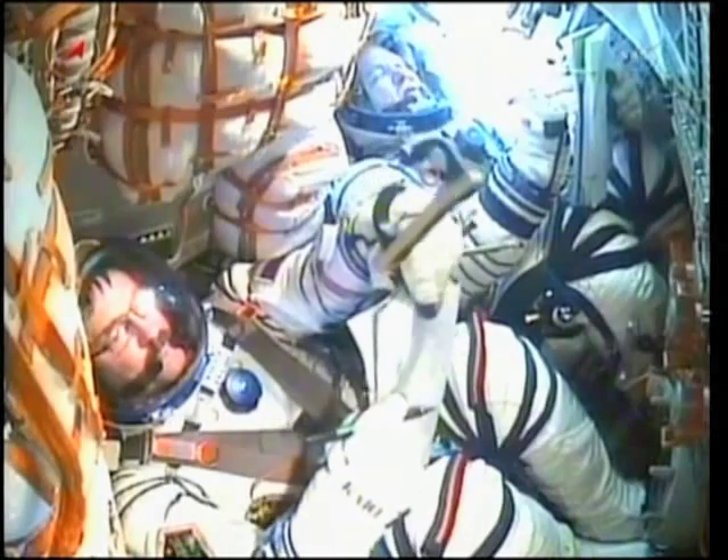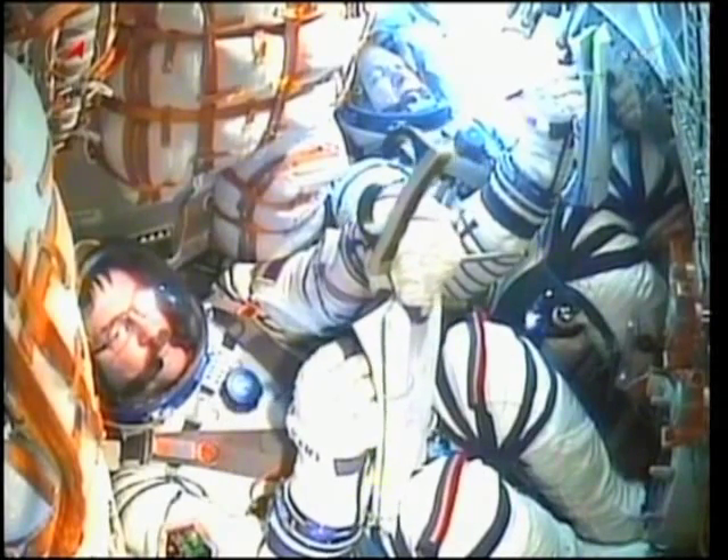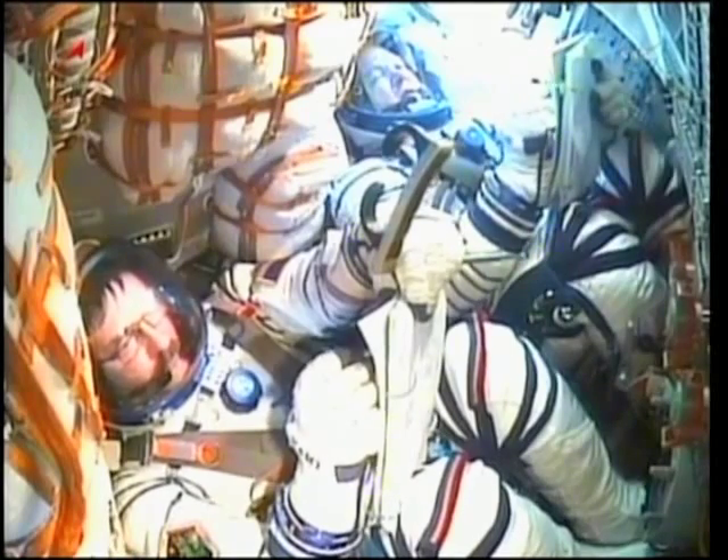Control of the spacecraft from here on out will be overseen from the Russian Mission Control Center in Korolev, outside of Moscow.